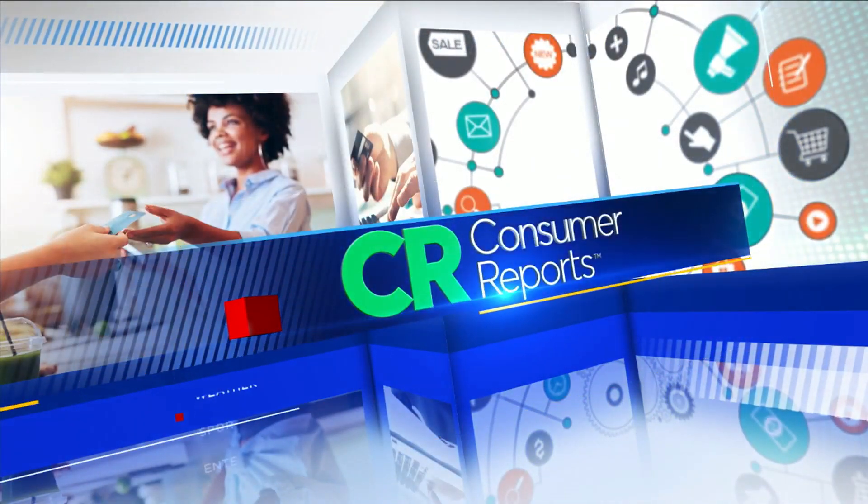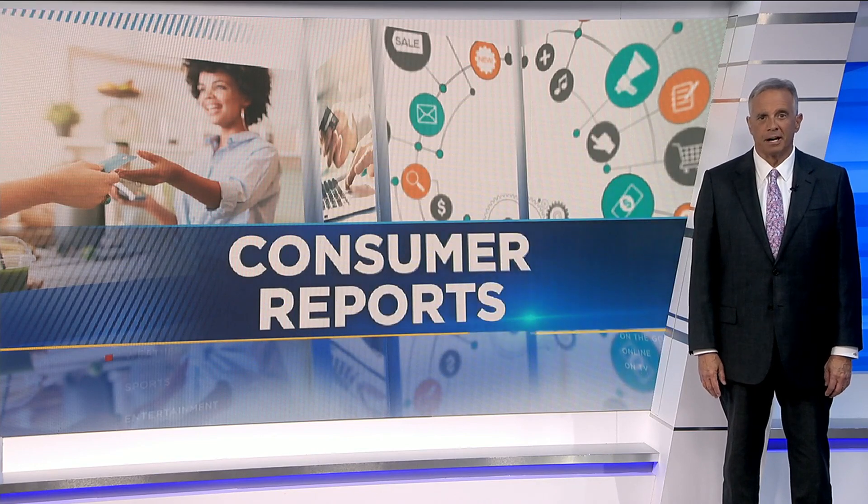Now that we're limiting trips to the grocery store and food deliveries can be few and far between, managing the food we already have in our homes is more important than ever. According to one recent study, the average American household throws away nearly a third of the food it buys. Consumer Reports explains how to cut back waste by keeping the food we buy fresher for longer.